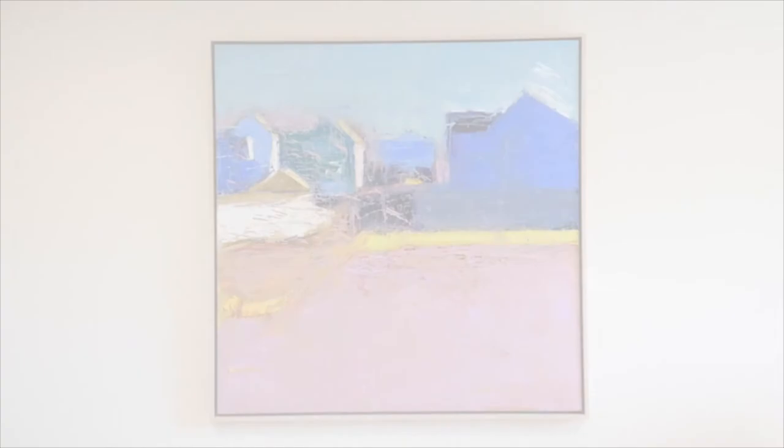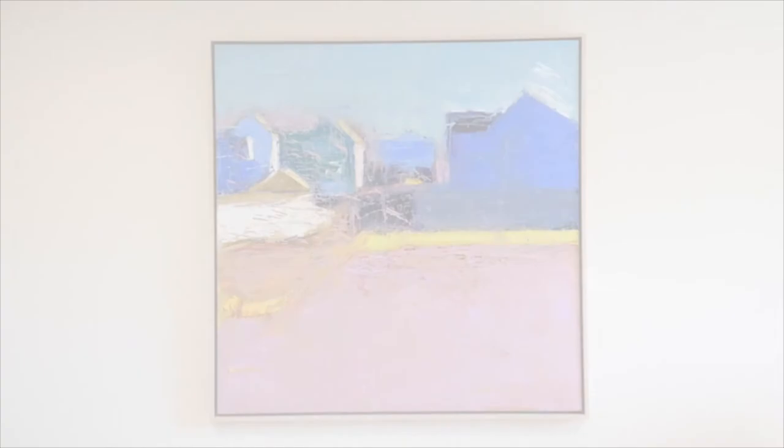Helen Cantrell elevates and romanticizes ordinary local scenes and architecture with her vigorous brushstroke and rich colors. Norwalk Spring is a prime example.